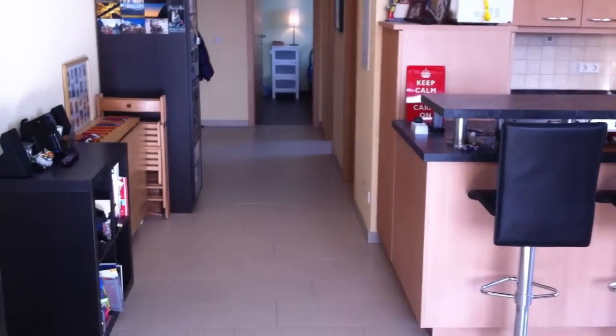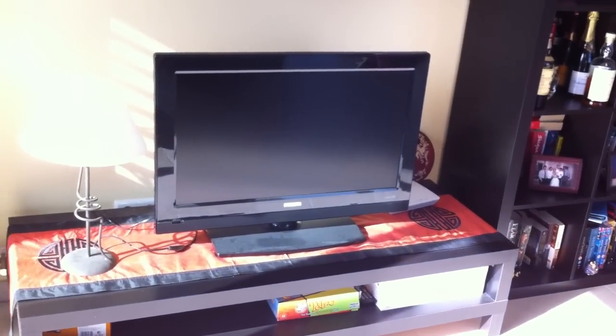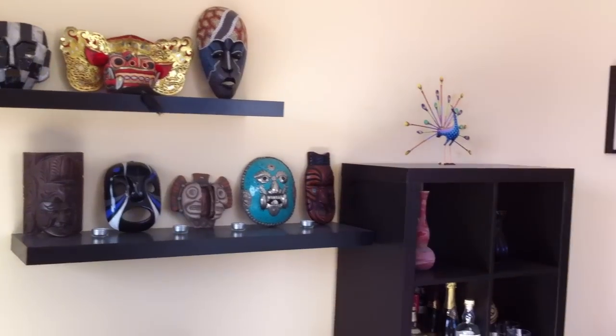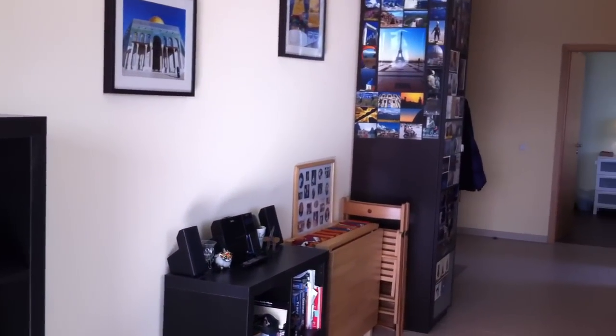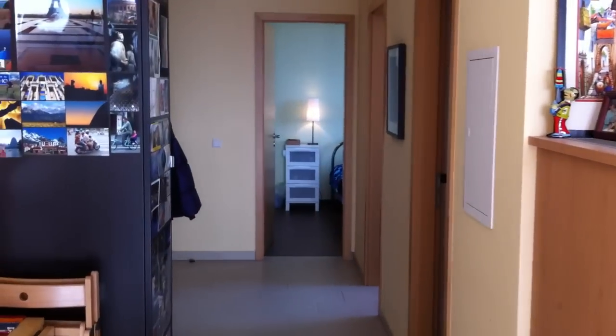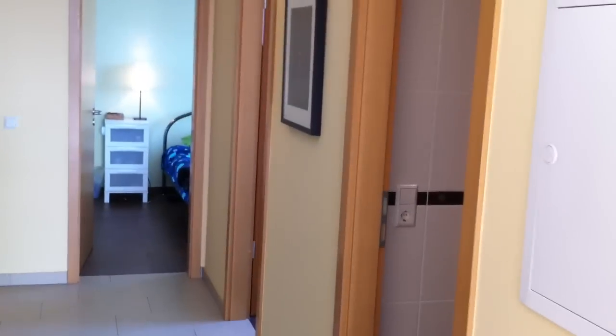The apartment is fully furnished, so pretty much all the furniture you see here stays — includes even a flat-screen TV, very nice. The flat is 60 square meters total. It's got lots of storage space, including a really large cave downstairs.